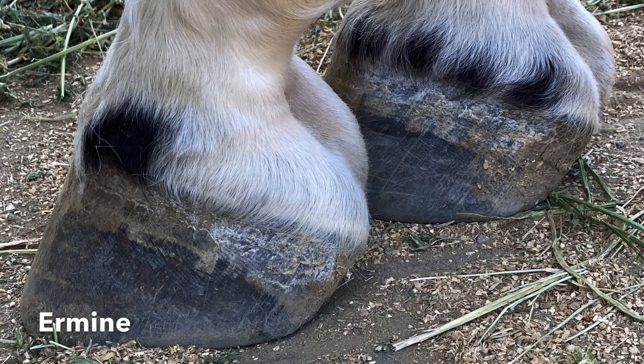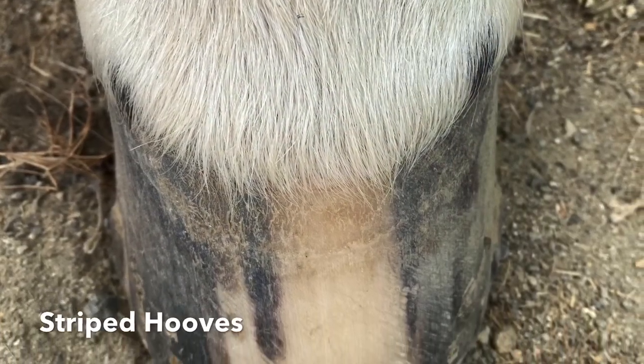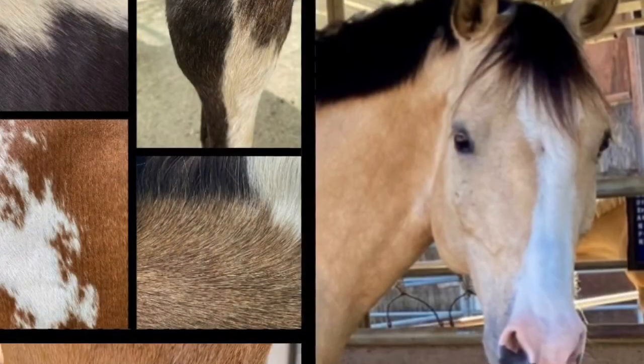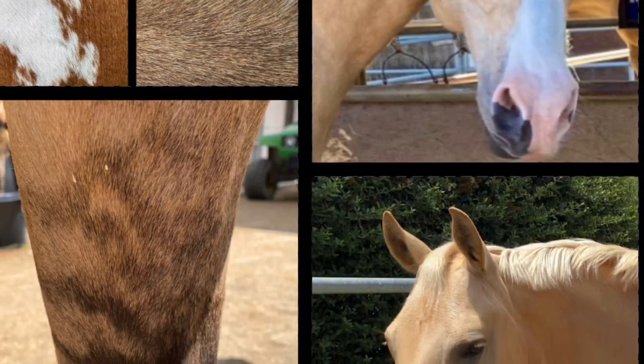Black spots at the coronary band on socks or white legs are called ermines. Ermine can sometimes result in striped hooves. The equine world is filled with a beautiful variety of colors and markings.